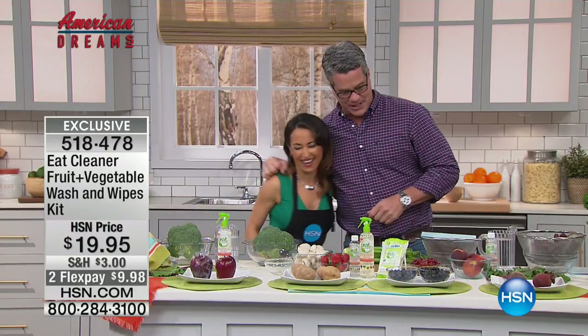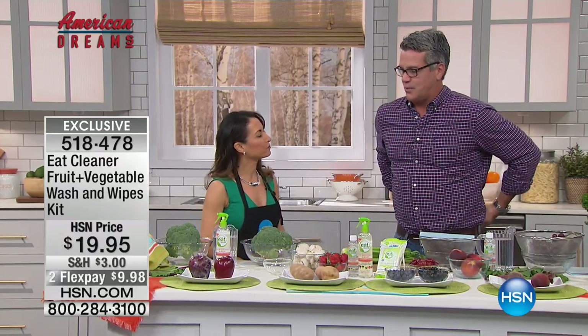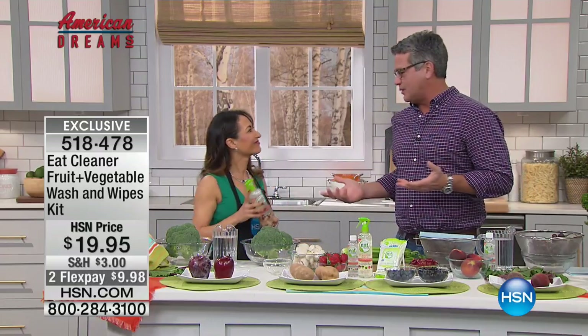Mireya is here with us today. We are so excited to have you back. Congratulations on being back. Thank you. This is such a great product. As we enter into 2017, and we're talking about health and wellness,